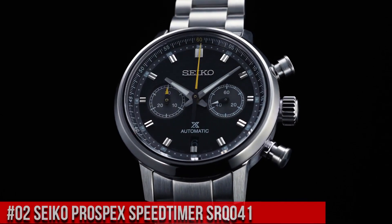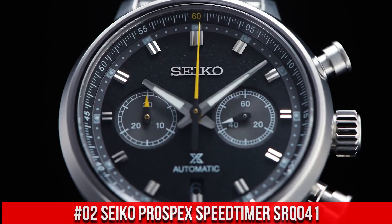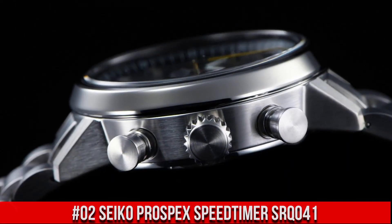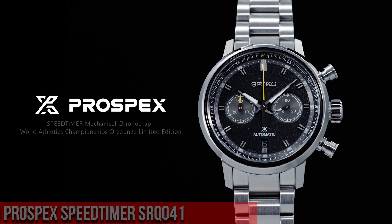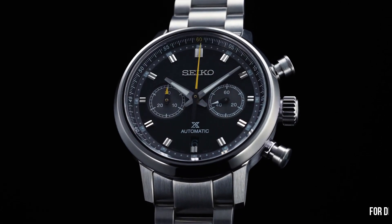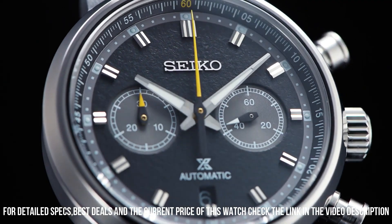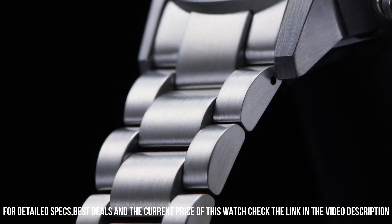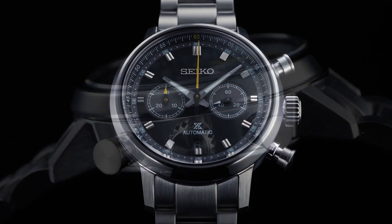Number 2: Seiko Prospex Speed Timer SRQ041. The price of this watch is $3,200 USD, but this price will vary with time. Power reserve approximately 45 hours. 34 joules. Functions: equipped with small seconds hand, stop seconds hand function. Case material: stainless steel with super hard coating. Case thickness: 15.1 millimeters. Diameter: 42.5 millimeters. Lug-to-lug: 50 millimeters. Crystal: dual-curved sapphire crystal with anti-reflective coating. Luma-Brite on hands and indexes. Three-fold clasp with push-button release. Distance between lugs: 20 millimeters. Water resistance: 10 bar.